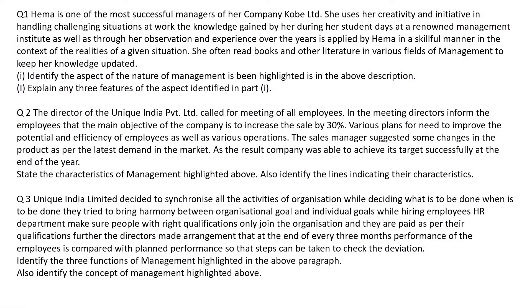Let's go through the first case study. Hema is one of the most successful managers of her company, COBE Limited. She uses her creativity and initiative in handling challenging situations at work. The knowledge gained by her during her student days at the renowned Management Institute, as well as through her observation and experience over the years, is applied by Hema in a successful manner. She often reads books and other literature in various fields of management to keep her knowledge updated.